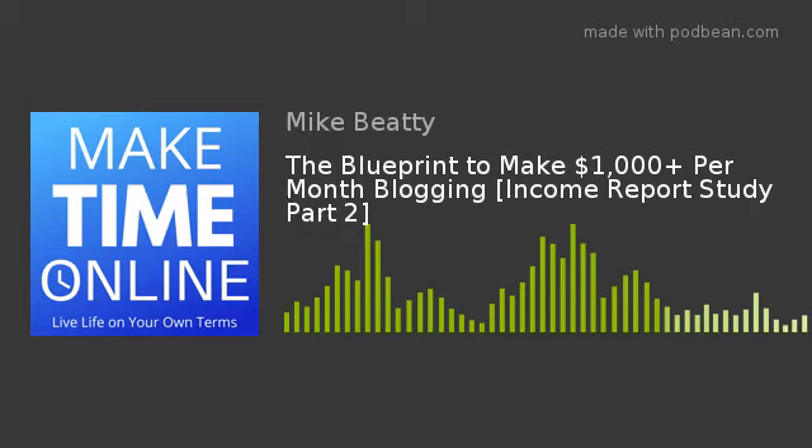Hey guys, it's Mike from Make Time Online and today we're looking at the blueprint to make a thousand dollars plus with a new blog. This is part two of the new blog's income report study, and the whole focus of today is to find out exactly what we have learned from the blog income reports that can help you go from zero to a thousand dollars plus in a month using blogging.